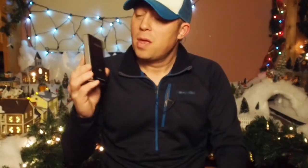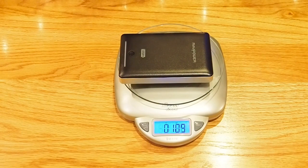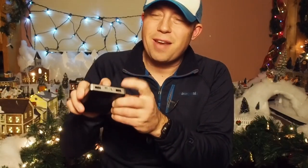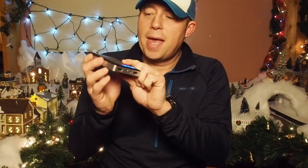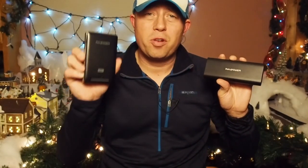RAV Power also makes another version that's 16,750mAh — this is actually the third generation, more modern, and it lights up in the front. The nice thing about this one is it has a built-in flashlight, so if you need light inside your tent while charging you don't need to get your headlamp out. It also has a more square shape that fits into a pack differently. This also comes in at $23.99 on Amazon. For my Christmas giveaway, RAV Power has donated both of these battery bricks, and I'll be giving each one away on Thursday.